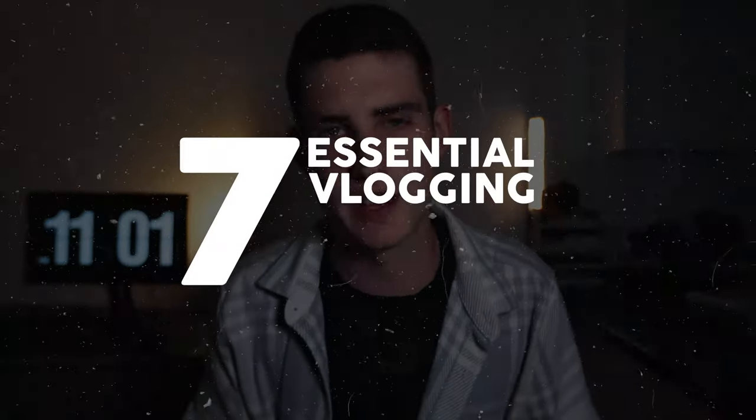So you want to start making vlogs, or maybe you already are, or you want to make better vlogs. Well, this video is for you. Here are my seven essential vlogging tips.